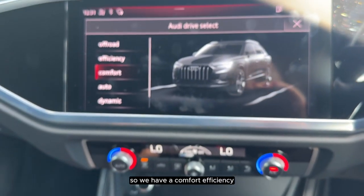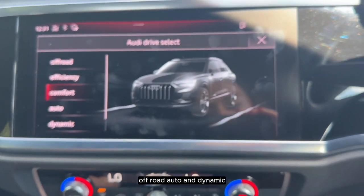The Q3 comes with five different driving options: comfort, efficiency, off-road, auto, and dynamic.